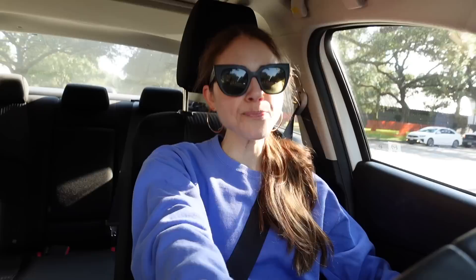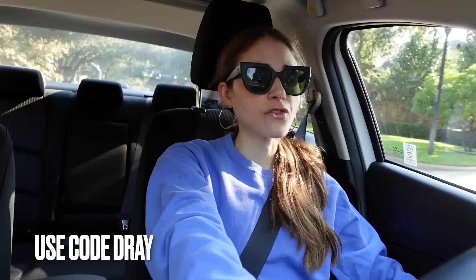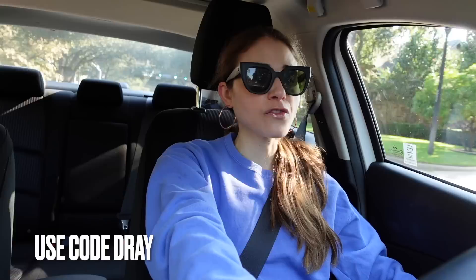Those points you can later redeem for gift cards. You can actually get points without even spending any money — you can do little games and take surveys in the app. To get started, download the app using the link in my description box, either on the App Store or Google Play, and use my code. Right now Drop is giving away $10 — that's 10,000 points — when you earn your first 1,000 points, which is really easy to do. Thank you Drop for sponsoring this portion of today's video.